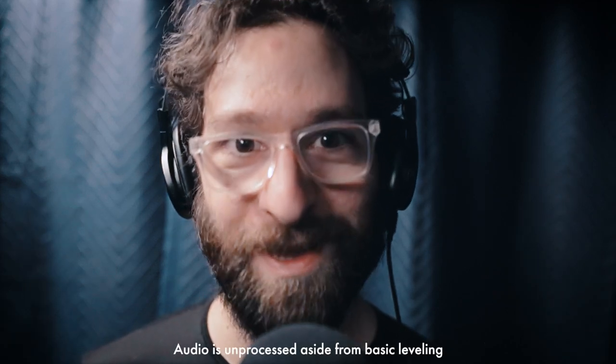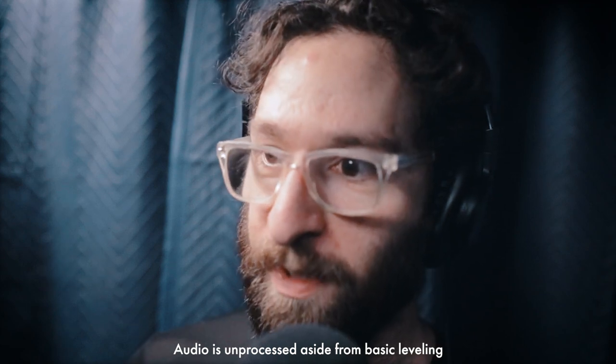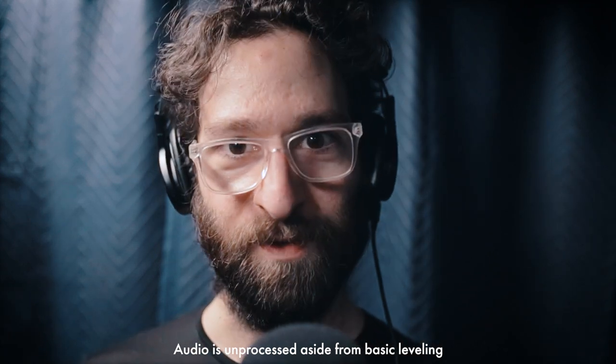Hi, I'm Alex and welcome to Behind the Technical. Right off the bat, let me answer your first question: do moving blankets work as a vocal booth? Sort of.